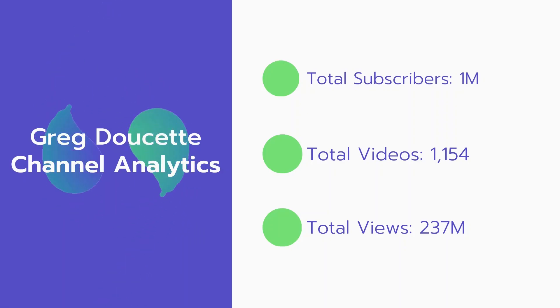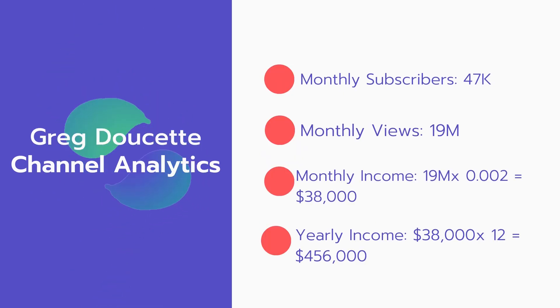Now let's go over Greg Doucette's channel analytics. Total subscribers: 1 million. Total videos: 1,154 videos. Total views: 237 million. Monthly subscribers: 47,000 subscribers every month. Monthly views: 19 million.